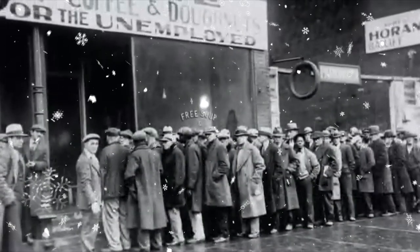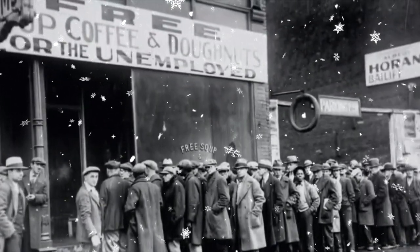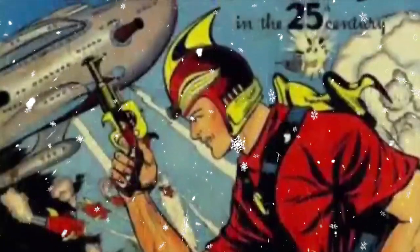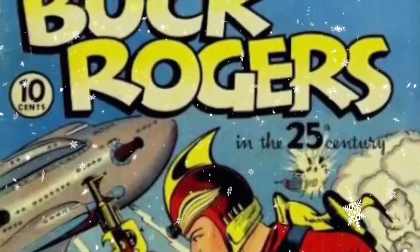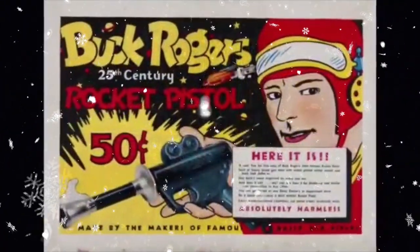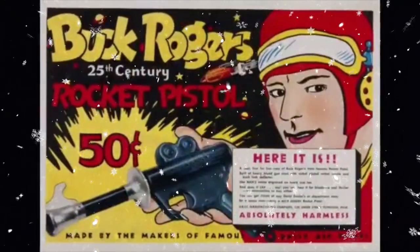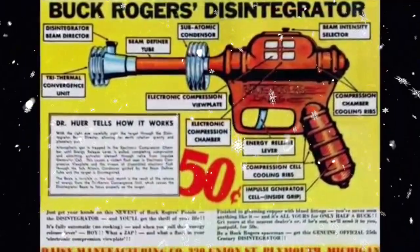By the 1930s, Daisy was dealing with the horrible economy of the Great Depression. Once again they got aggressive with their marketing. They made a deal with one of the most popular kids' comic strips of the time, Buck Rogers and the 25th Century. Daisy created the Buck Rogers Rocket Pistol, along with the Disintegrator Pistol. This team-up boosted sales of Daisy products to a new company record.